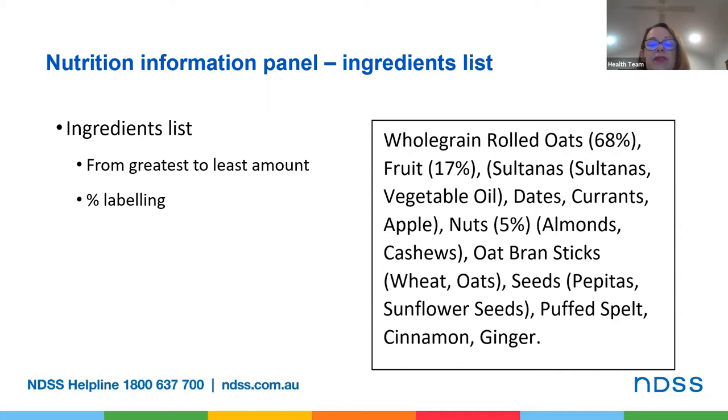Just as an amusing aside, percentage labelling was introduced in 2013 into Australia when there was outrage over the fact that meat pies often didn't actually contain any meat.